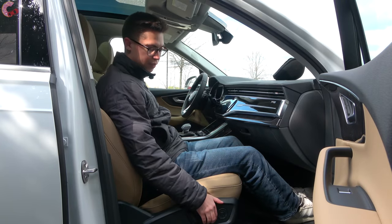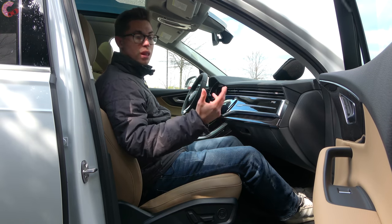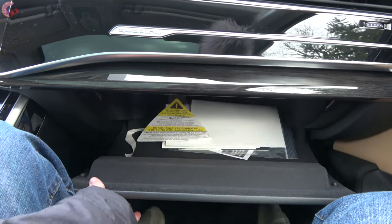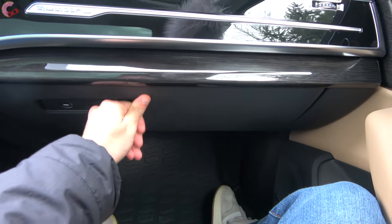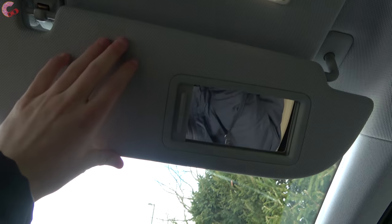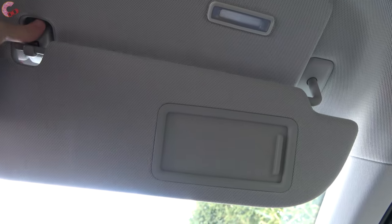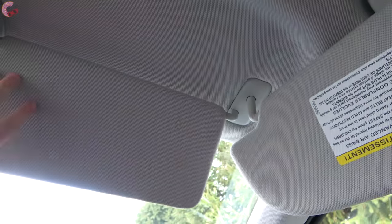At the passenger seat, you have the same adjustments as the driver, with memory if you go for the luxury package. In front of the passenger is a good-sized glove box — dampened and nicely felt-lined. Up top is a sun visor with LED lighting, and this is a unique feature of the Q7: it actually has two of them, so you can block the side and the front simultaneously, which is quite nice and very few cars have that.